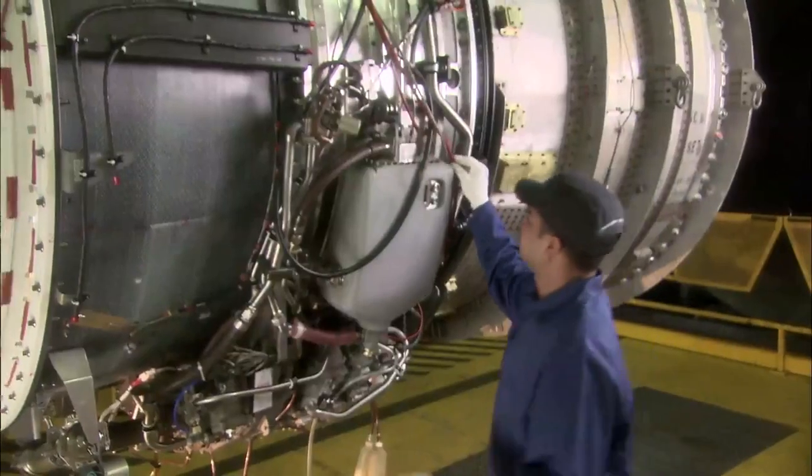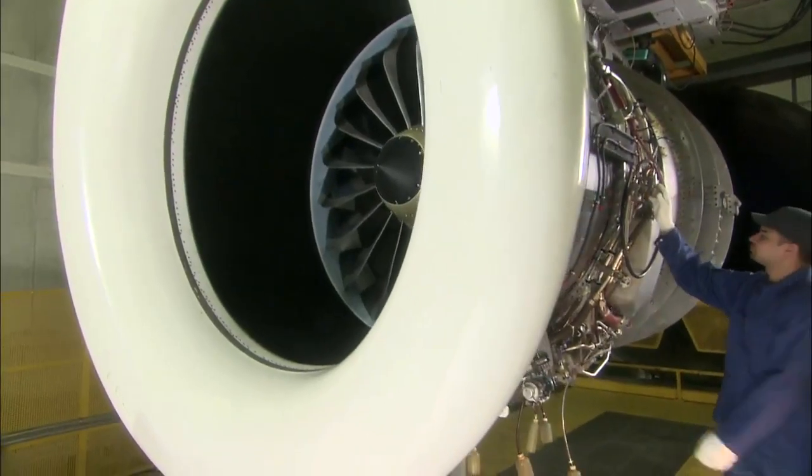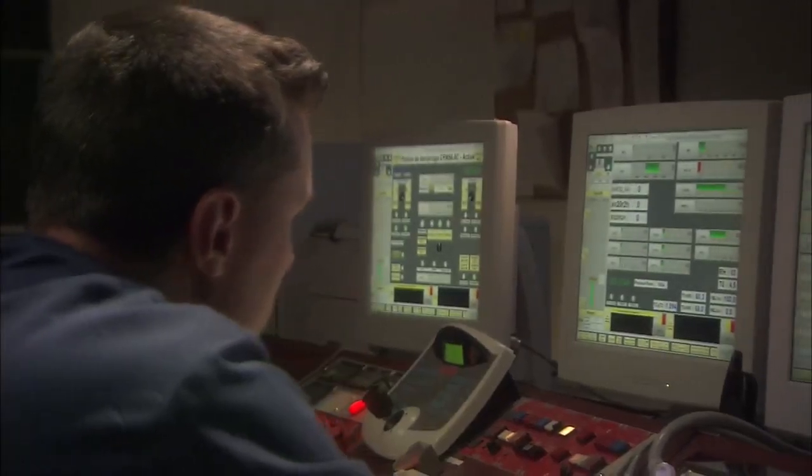A lot of tests have been performed, from very simple tensile coupon tests to very complex fan blade-out tests. More than 3,000 parts have been manufactured and tested to date.